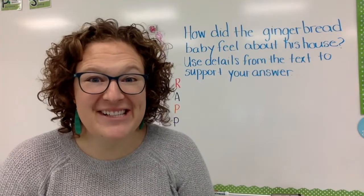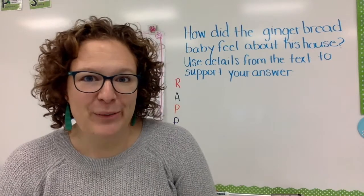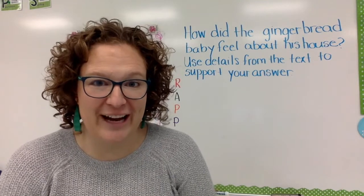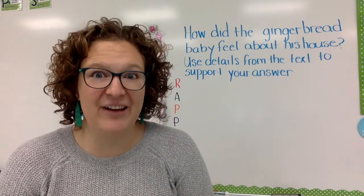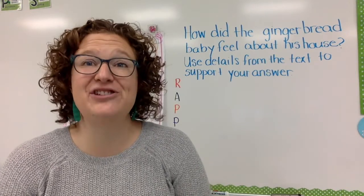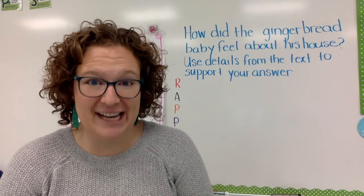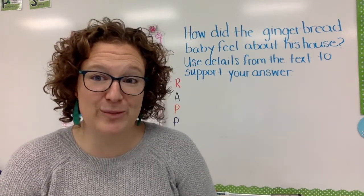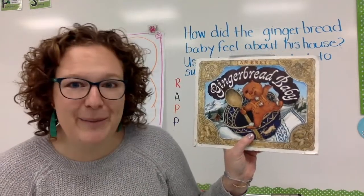Hello, travelers. Today we are visiting the country of Germany, which if you are watching this before writing, we're going to learn a lot about Germany during writing. In Germany, they love gingerbread houses and gingerbread men. That's where we got the idea in the United States. So I am going to read a fiction book about gingerbread. You might have heard this one before. It's called The Gingerbread Baby.